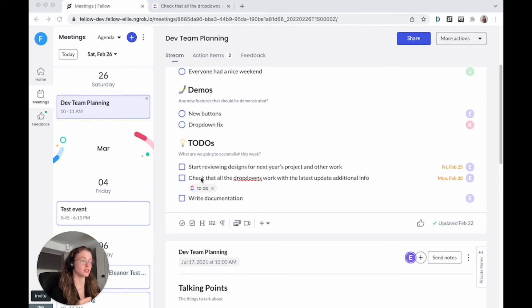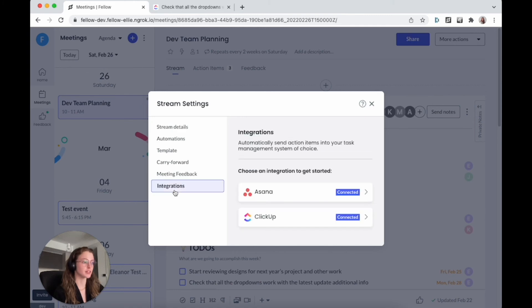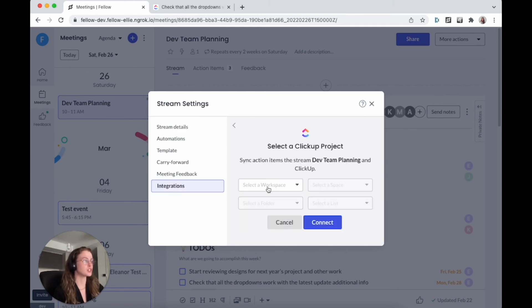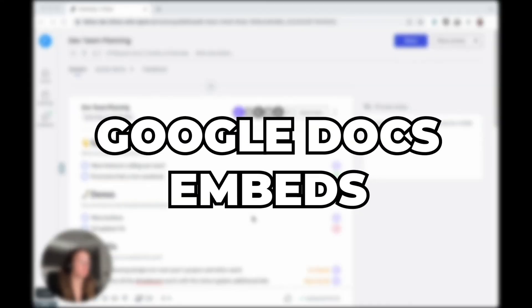Assignees sync based on email addresses — as long as they match in Fellow and ClickUp, you can assign to anyone on your team. Finally, I can configure ClickUp at the stream level, same as Asana. If I go to my stream settings and then the integrations tab — which now also contains Asana — I can choose a workspace, folder, and list, and configure that for every single to-do in the entire stream. This is great if you know where you want to send every single action item for an entire meeting.